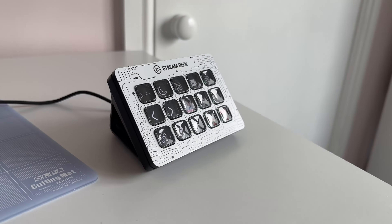The Elgato Stream Deck is often touted as being one of the best productivity devices around. I picked one up 18 months ago to test that premise and I wanted to share my experience with you, because while it's an incredibly powerful device it does take a bit of work to get to the point that it really helps you in a meaningful way.